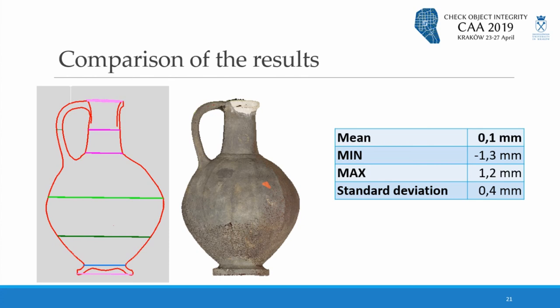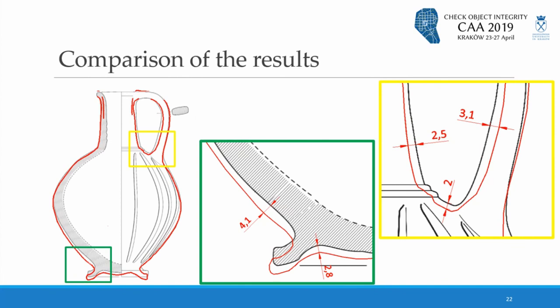What's more, there is no systematic error between the two data sets — the mean value of the distance between section lines and the photogrammetric models is only 0.1 millimeters, which is less than the accuracy of the reference measurements. In comparison, the differences between section lines and traditional drawing documentation are much bigger, exceeding even 4 millimeters in some places.